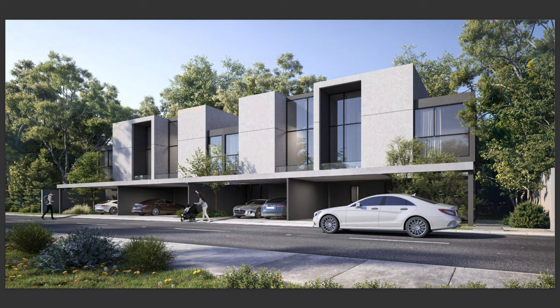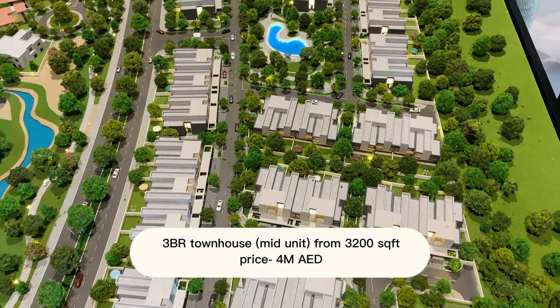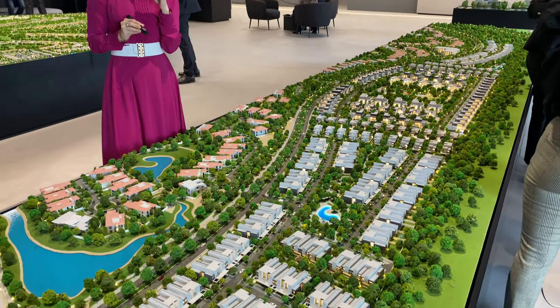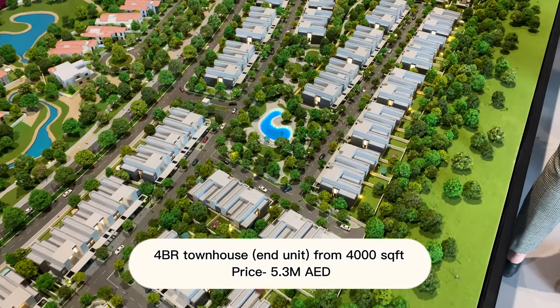For the three bedrooms, sizes start from 3,200 square feet and prices start from 4 million dirhams. The four bedroom end units start from 4,000 square feet and prices start from 5.3 million dirhams.